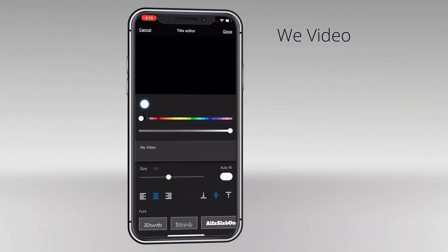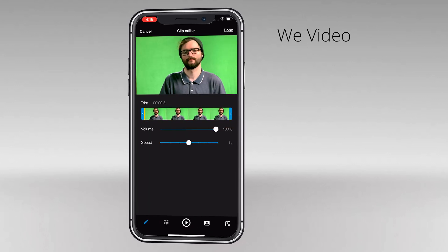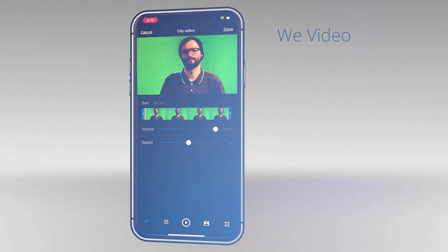WeVideo offers a green screen feature and it is one of the highlights of the app. WeVideo also has a web-based online editor that allows you to make a green screen video without having to download anything. You can get the app for free, but for the green screen effects, you'll need to pay for an upgrade.